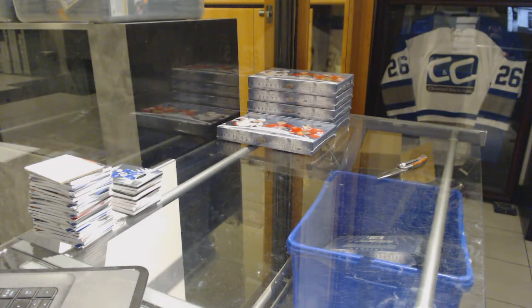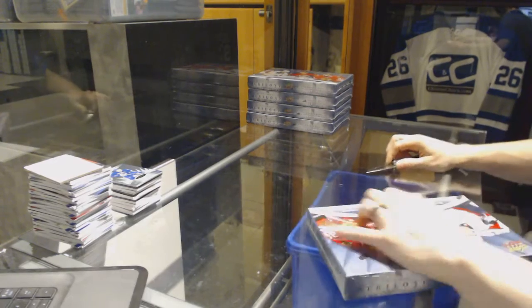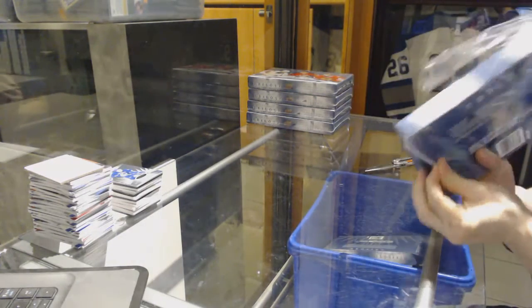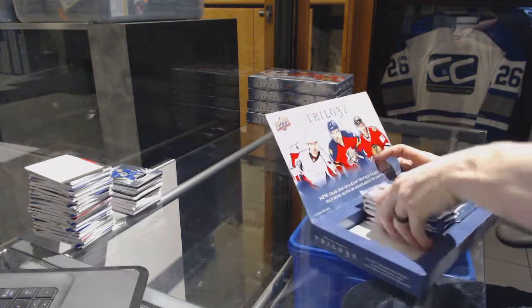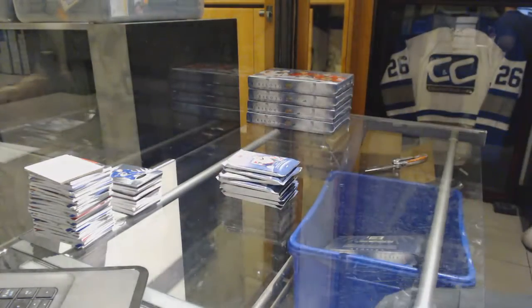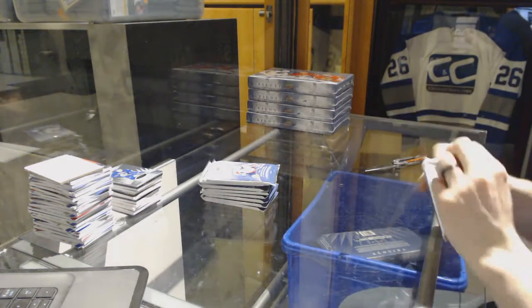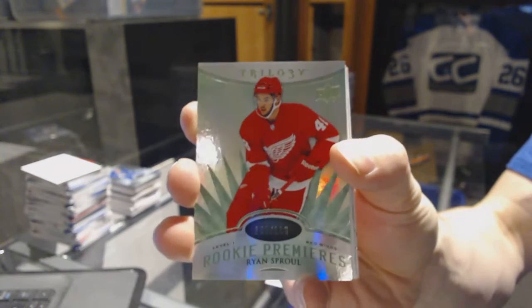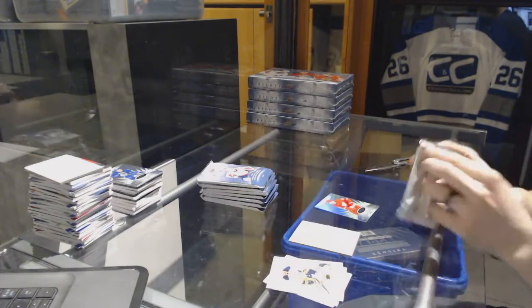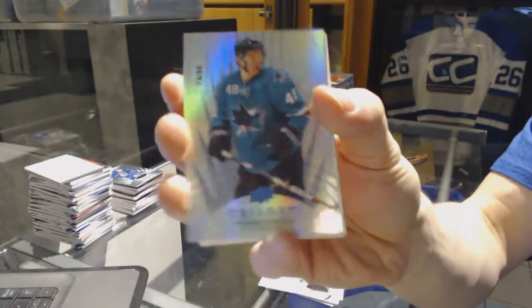Alright, on to box four. We've got a Radiance Green rookie number to 199 for the Detroit Red Wings, Ryan Sproul. Radiance Blue number to 98 for the San Jose Sharks, Tomas Hertl.